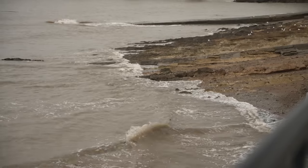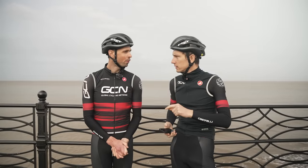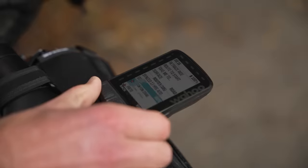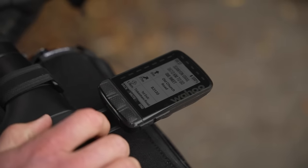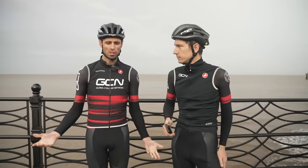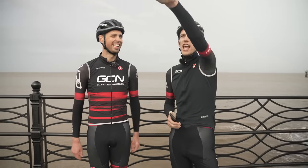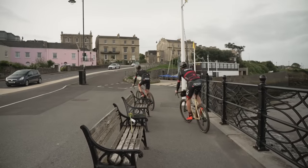The sea looks nice in the background — so grey and lovely. Quick gear check: water, food, GPS with route loaded, credit card, spares, waterproof jacket — all done. All we've got to do now is ride from coast to coast. To the sea. Yeah, the other one.